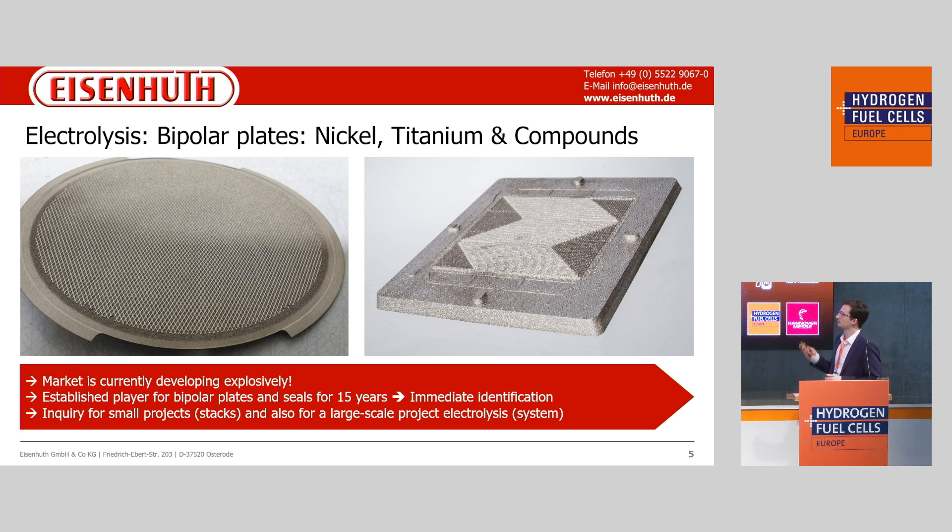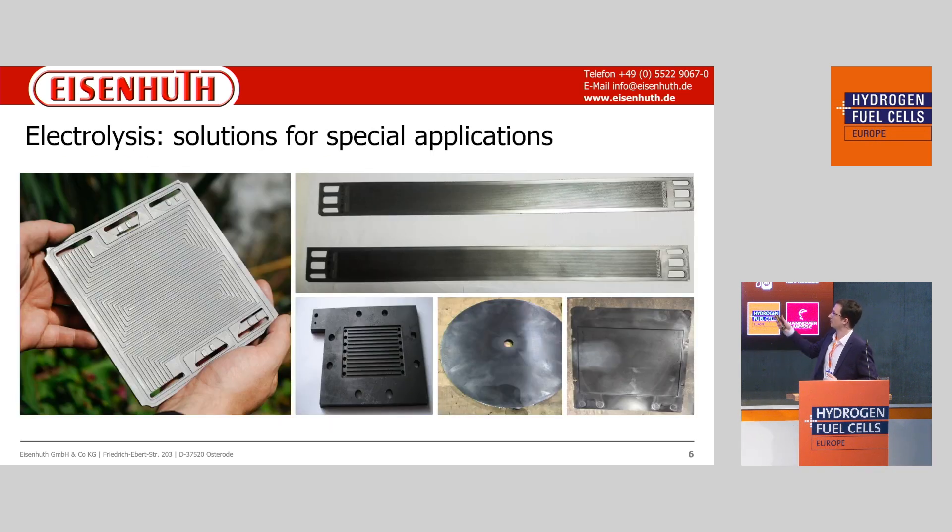We also produce nickel mesh bipolar plates and structured plates out of metal. We can use these in an electrolyzer as an anode — there is no erosion on the surface — and on the cathode side we can use a graphite material, making this suitable for long-term applications. We currently have inquiries for small stack projects as well as larger electrolysis projects where we will sell more stacks than what is currently possible, growing toward the future.